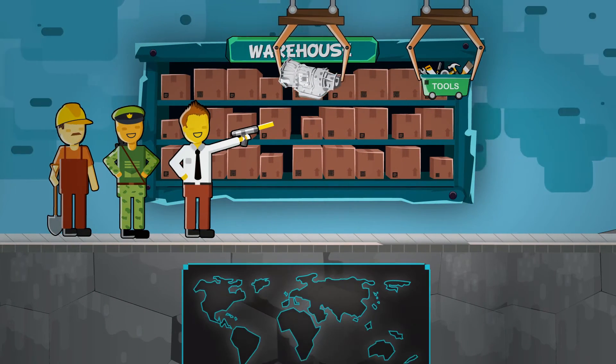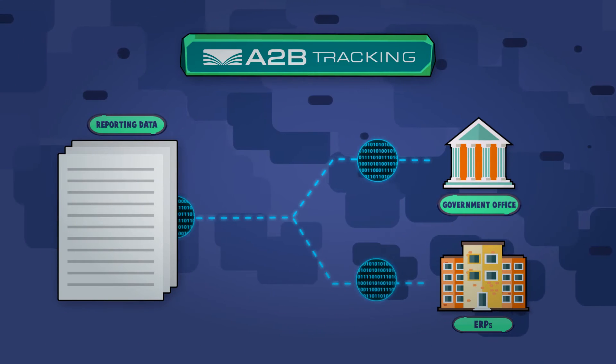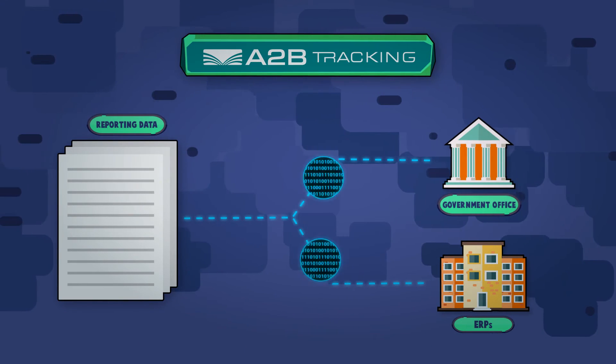We arm you with full capabilities to manage your items from anywhere in the world through one portal, while automatically reporting data to government systems or ERPs.